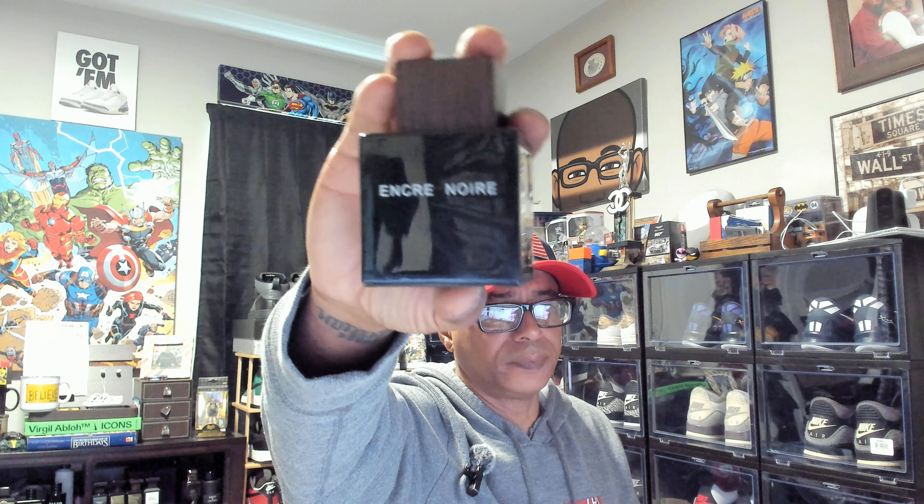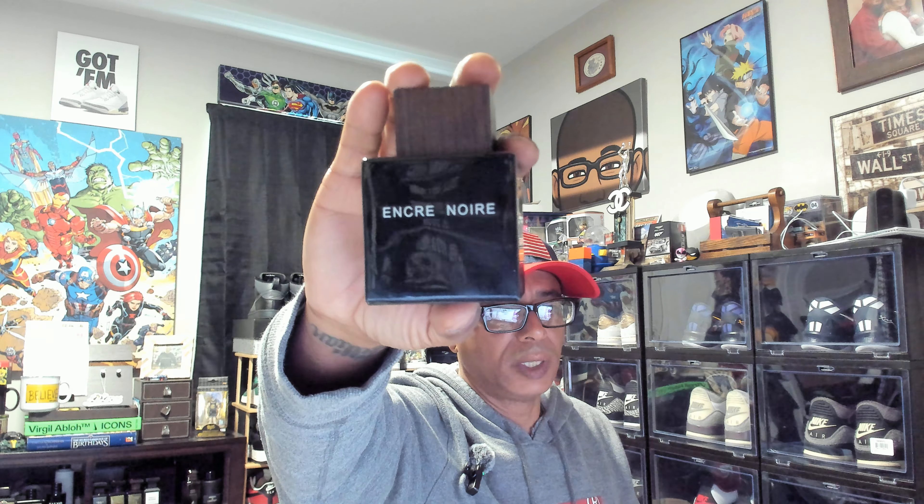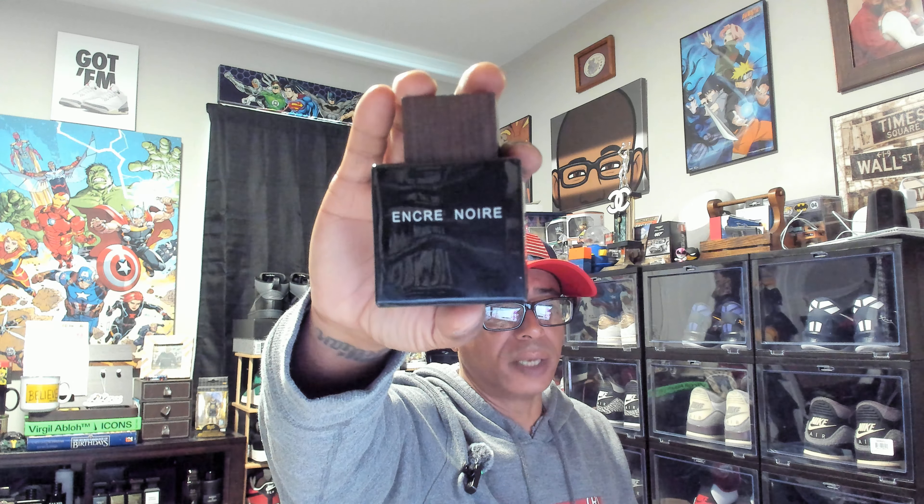On Fragrantica, it says it was launched in 2006, so it's old school. It's done by Natalie Larson. Top notes is Cypress, middle note is Vetiver, and base notes are Cashmere, Wood, and Musk.